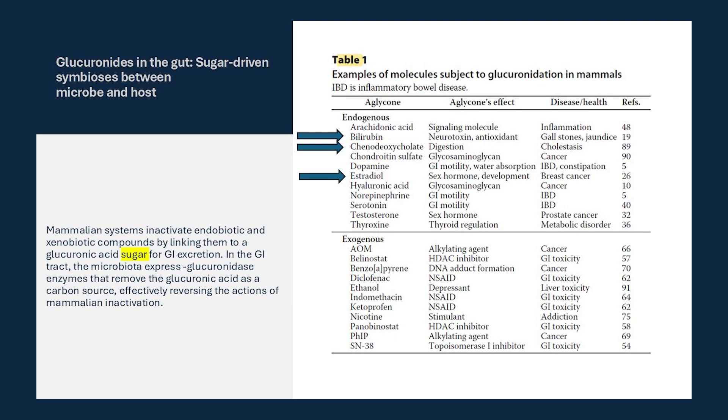And here we see bilirubin. At times during my consultations, I'm told, quote, I have high bilirubin. Well, it too is processed via glucuronidation. In the GI tract, bilirubin glucuronides are heavily metabolized by the intestinal microbiota into stercobilin, which gives feces its brown color, and urobilin, which is responsible for the yellow color of urine and the yellow complexion of jaundiced subjects.